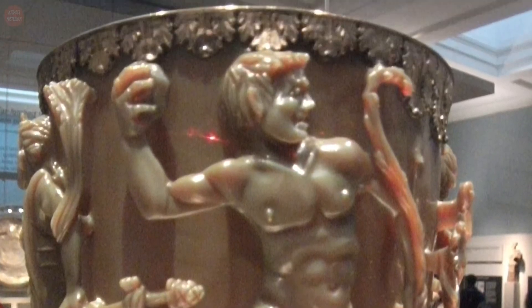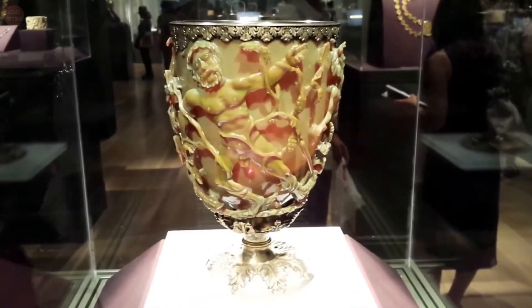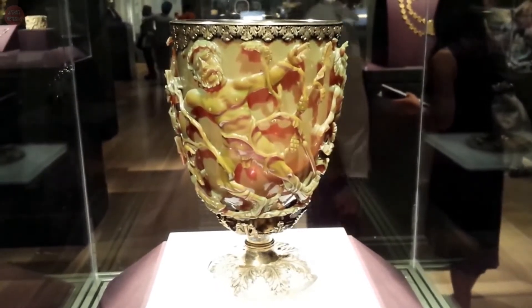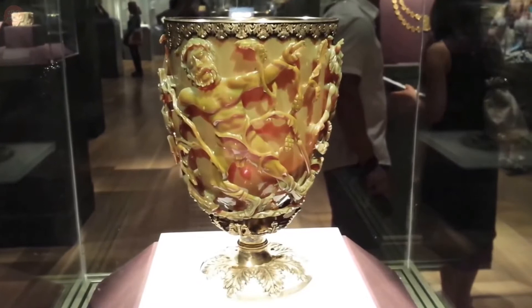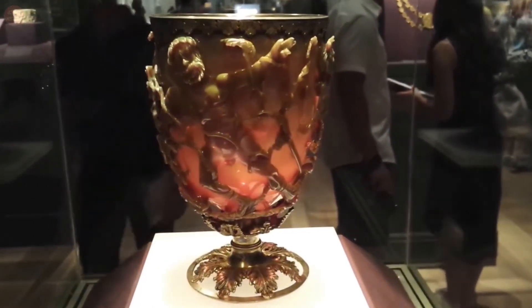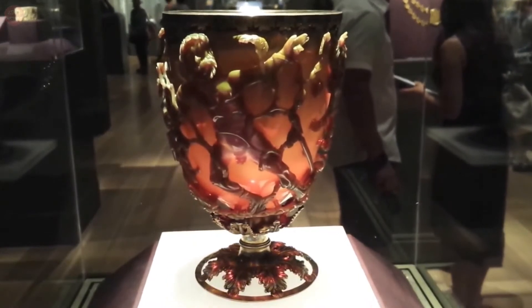So how is this possible? The Lycurgus Cup is made out of tiny particles of colloidal silver and gold coloring in the dichroic glass. You can also find this impressive technology on the windows of old church cathedrals that give off beautiful colors from reflected light. Many people back then didn't understand how impressive this technology was, but they were still able to apply it to other cool objects.